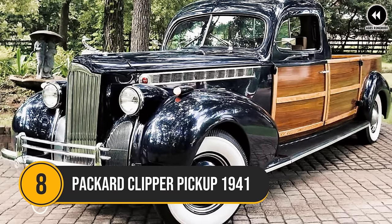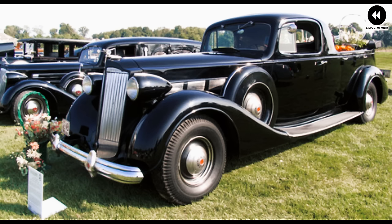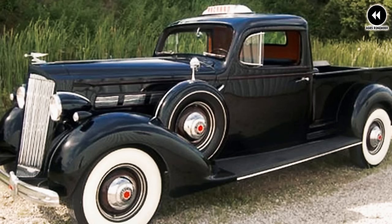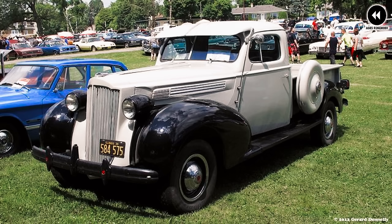Number 8: transport yourself back to the glamorous era of the 1940s, where innovation and style reigned supreme in the automotive world. In this bustling landscape, the 1941 Packard Clipper pickup emerged as a true pioneer, blending luxury and utility in a way that captured the imagination of drivers across America. Picture yourself cruising down the open road in this distinguished truck, its sleek lines and bold grille commanding attention at every turn.